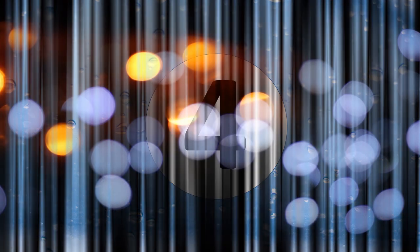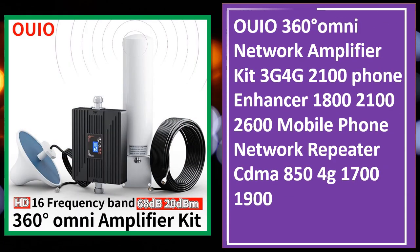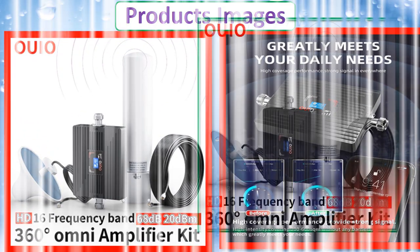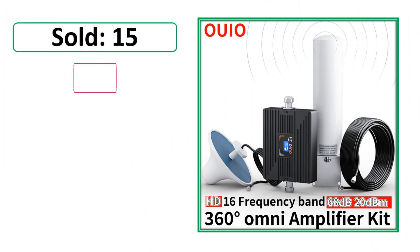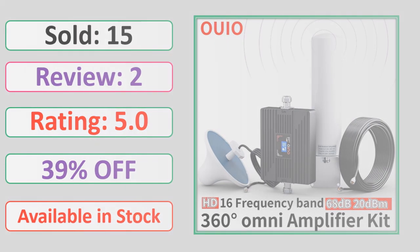At number 4. This is a best quality product. Products images, sold, review, rating, percent off, available in stock.